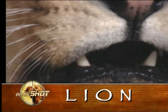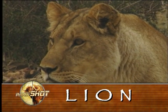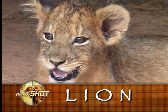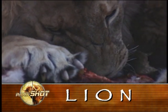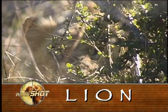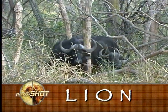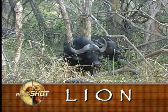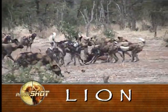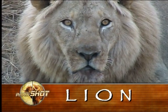Lionesses are usually more aggressive than males, especially when they have cubs at foot. Lion are Africa's supreme predators and they prey on all the continent's animal species. Masters of camouflage, concealment, and stalking, lion are powerful enough to kill and drag off prey four times their own body weight. They are also efficient scavengers and think nothing of stealing kills from others or feeding on the most putrid carrion.